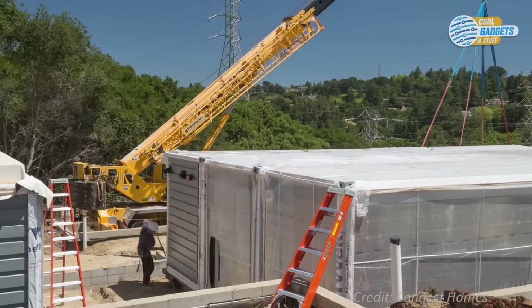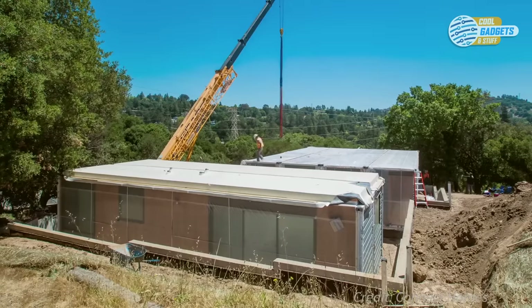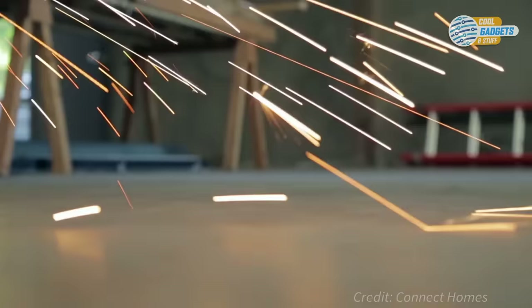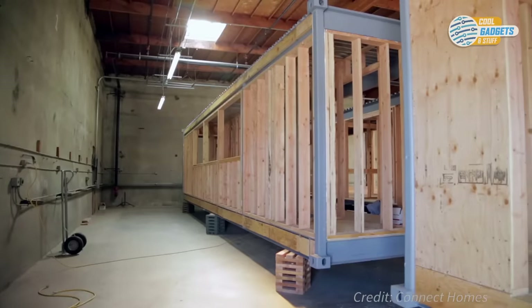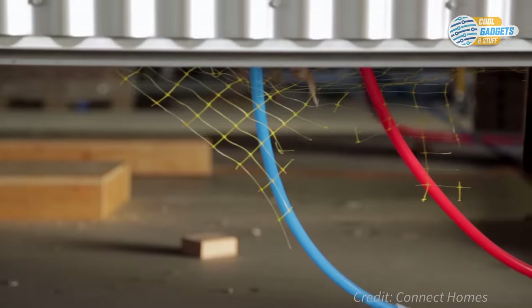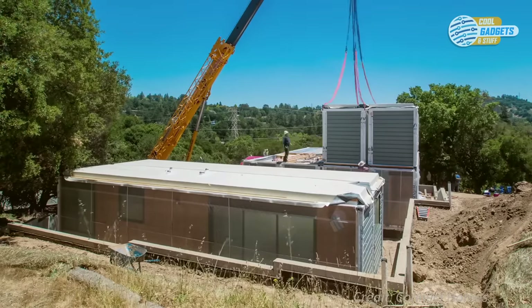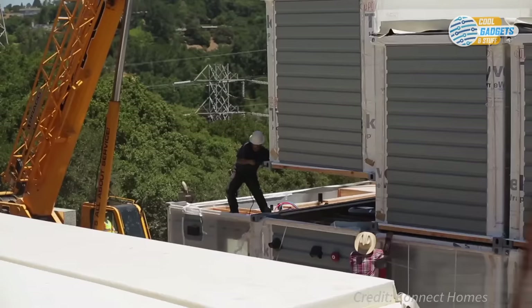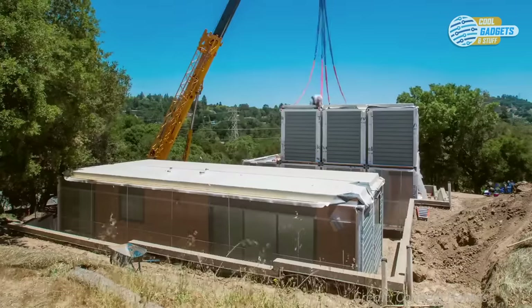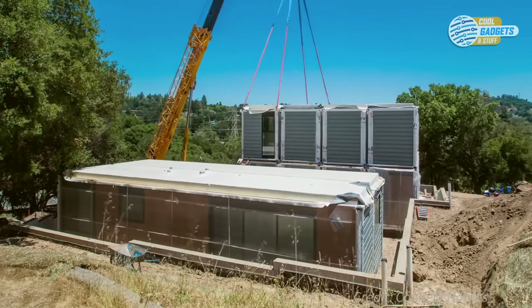Module homes are named after the number of modules used. For example, the smallest Connect 2 model has two modules, while the largest Connect 10 combines 10 modules to form a large 3,200-square-foot home. Homes are almost entirely built in the factory, installing everything from exterior siding, windows, doors, cabinets, plumbing, appliances, and more. At the same time, the local contractor will begin prep work on site. Once the home is done in the factory, it is delivered and constructed in a day. Multiple configurations, finished packages, and add-ons can fit different lots, lifestyles, and budgets, easily visualized using the Build Your Home feature on their website.